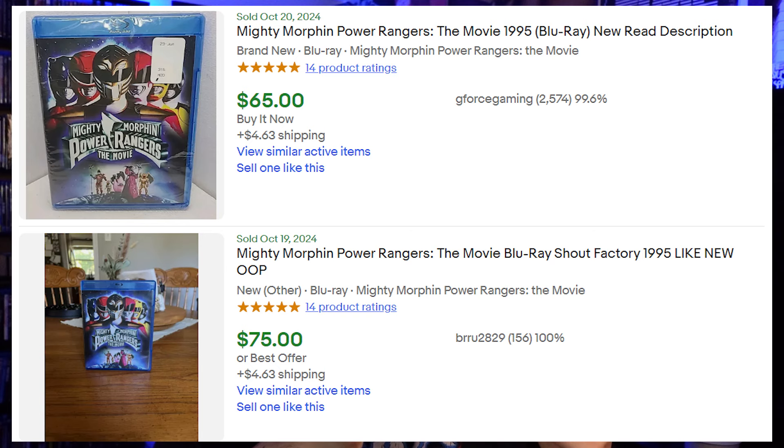This next one surprised me — it's a childhood favorite of mine: the Mighty Morphin Power Rangers Blu-ray. With the slipcover you could be looking at $65 to $75 for this one. I'm not entirely sure what makes this one so expensive, but it's a pretty cool one to have.